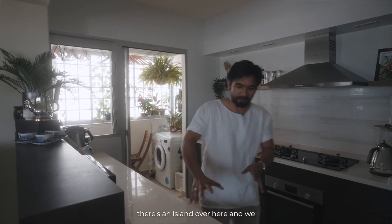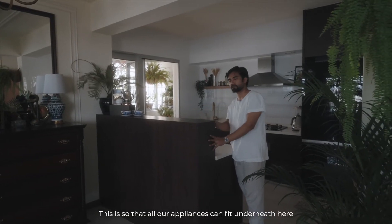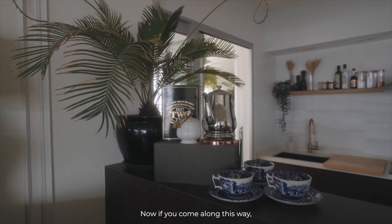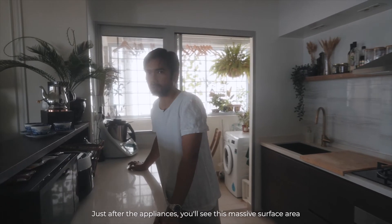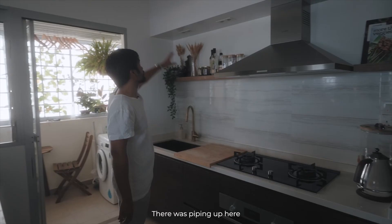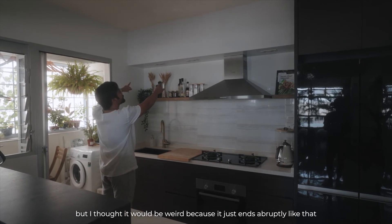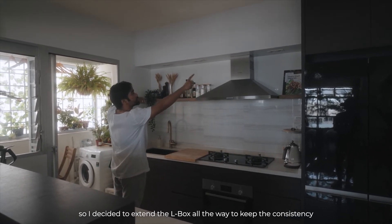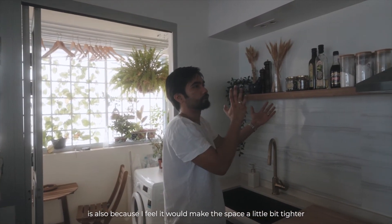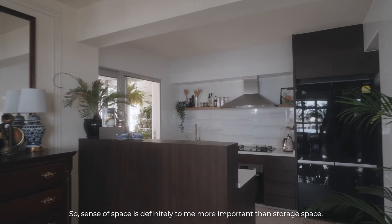Our kitchen is done in such a way that there's an island over here, and we built up this little board backing like a little housing unit. This is so that all our appliances can fit underneath, meaning from the living or dining area you won't see all the mess behind. Coming along this way, past the appliances, you'll see this massive surface area for food preparation. There was piping up here and the suggestion was to box it up, but I decided to extend the L-box all the way to keep consistency and add downlights. I also chose not to have top cabinets on this side because it would make the space feel tighter — sense of space is most important to me.